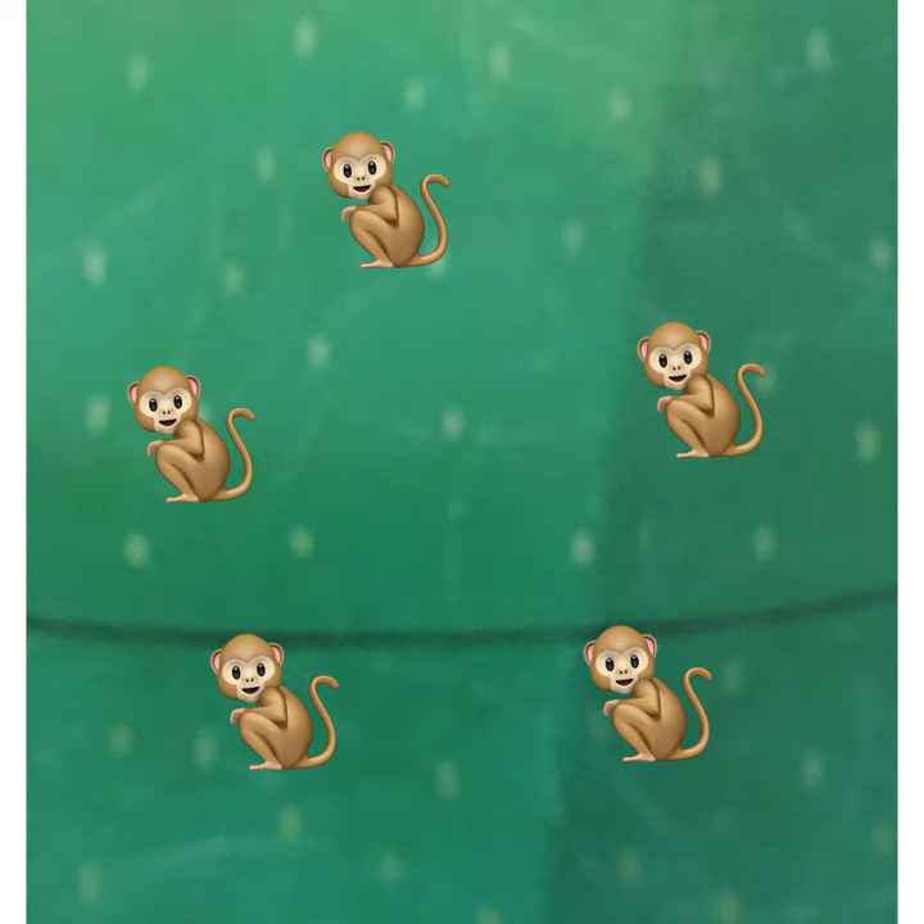Now can you tell me how many monkeys are jumping in here? 1, 2, 3, 4 and 5. That's right — 5 monkeys.